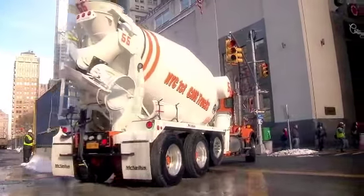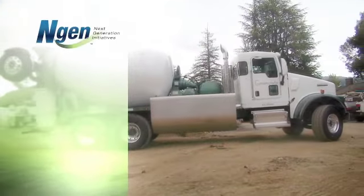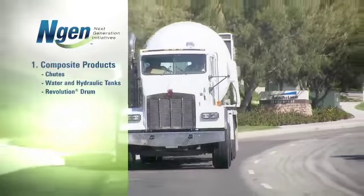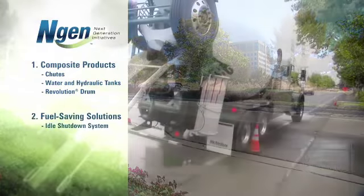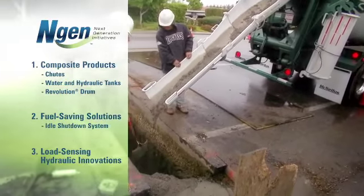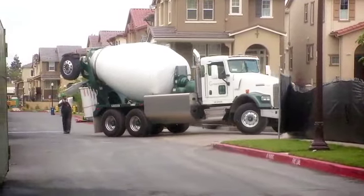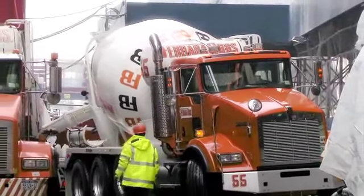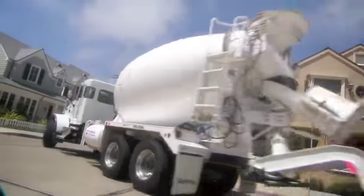McNeilis' alternative fuel offering is only one of the innovative technologies that comprises its next generation initiatives, or NGEN, which also includes composite products such as the NGEN composite chute, composite water and hydraulic tanks, and the Revolution Drum. Fuel-saving solutions like idle shutdown systems and load-sensing hydraulic innovations make up the third leg of the McNeilis NGEN strategy. McNeilis has significantly streamlined its manufacturing processes to build our NGEN mixers on the same assembly line with our other mixer products. We conduct all CNG fuel system testing in-house, and we also have our very own CNG fueling station on site.